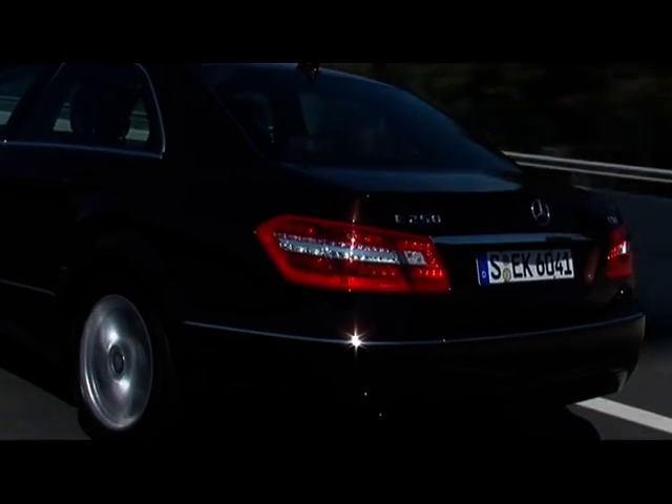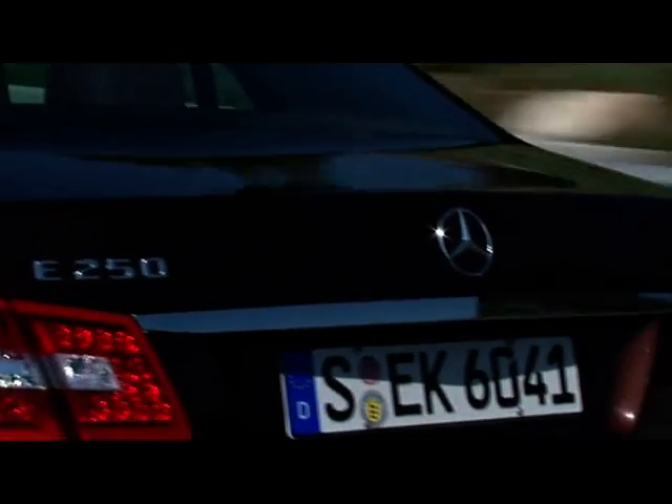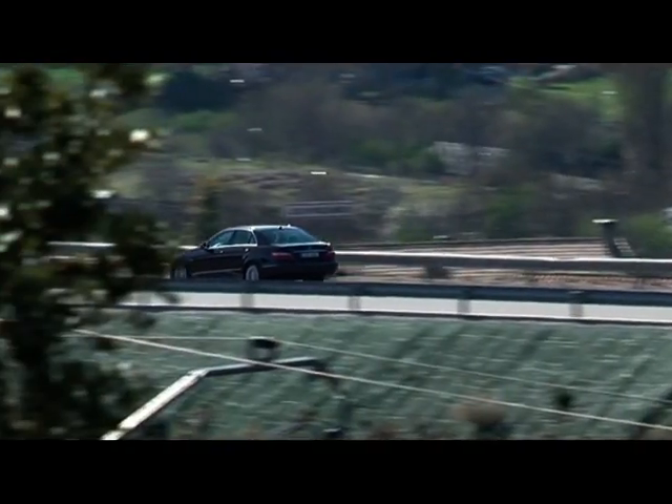For optimum long-haul comfort, the E-Class now comes standard with adaptive shock absorbers. When driving normally, the shocks are softer. When cornering at speed, they're harder.